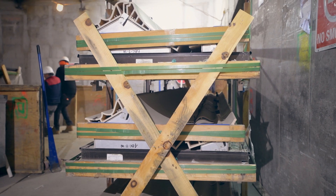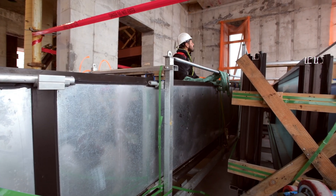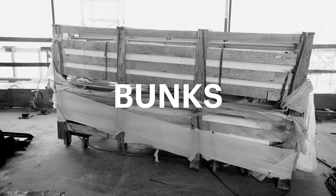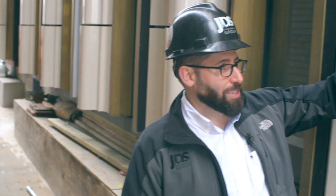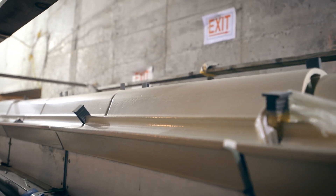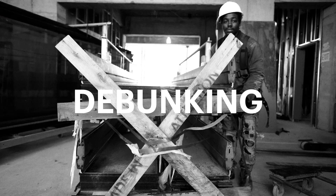It makes it that much more critical that nothing gets broken or damaged. The current manufacturers make these custom crates, and those are called bunks. For the terracotta, there are rubber stoppers that go in every single joint. So we've had very minimal breakage for such a precious material to get here. The debunking is like getting the panels out and ready to go.